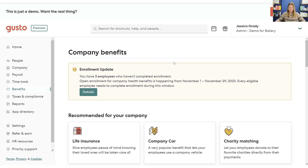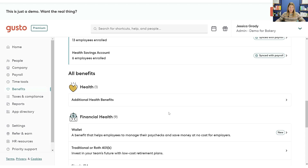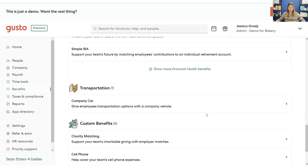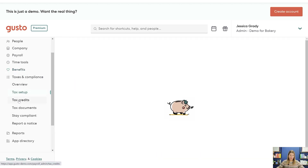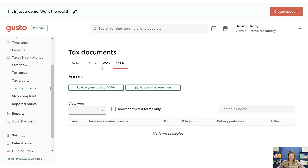They've really been building out benefits over the past couple of years. They have the ability to be your broker for medical, dental, and vision. They have FSA options, and a lot of different benefits that can be integrated here, including 401(k) options. I'd definitely check out their benefits if you're looking to explore. They've got not just the big benefits like health insurance, but also ancillary benefits like charity matching or covering cell phone costs. They'll file your taxes on your behalf, and you can go back and review what they've actually filed — federal, state, 1099s, W-2s, everything.